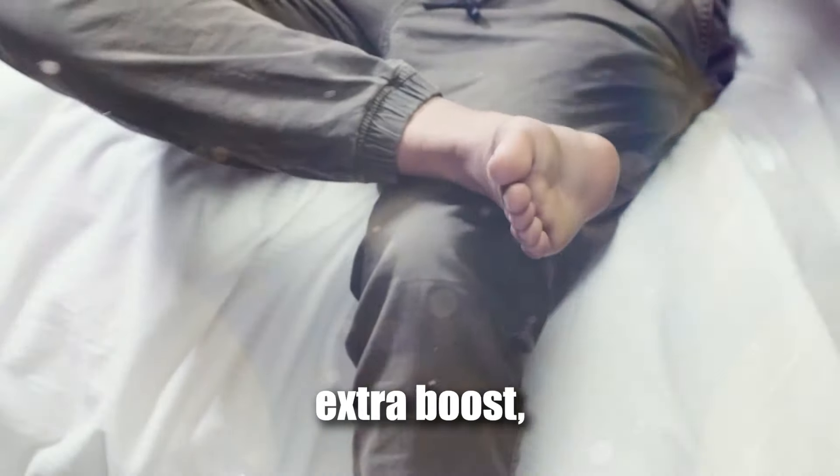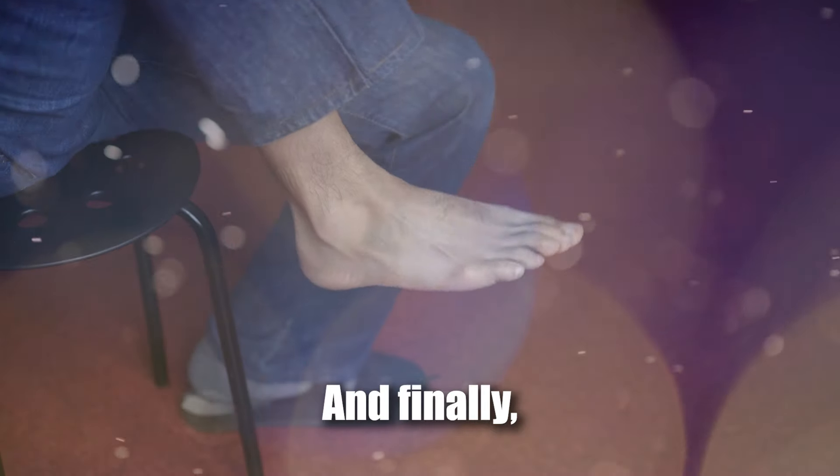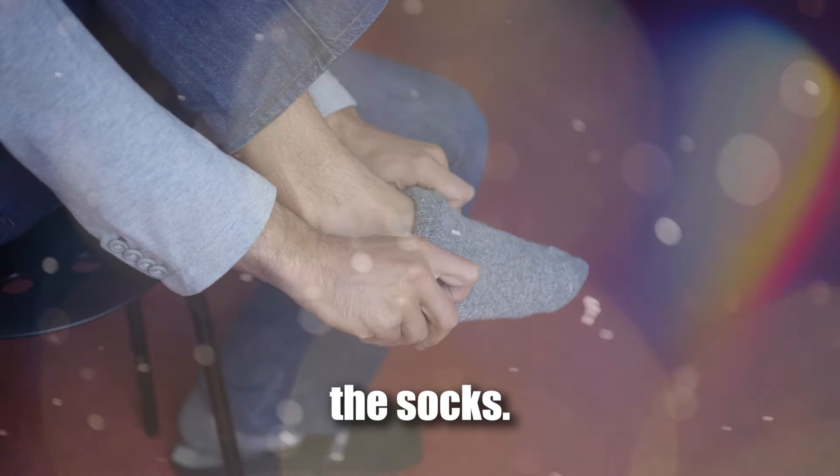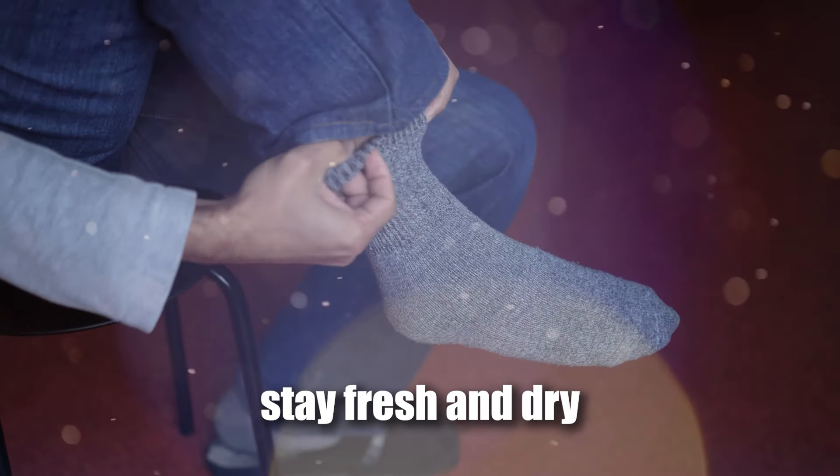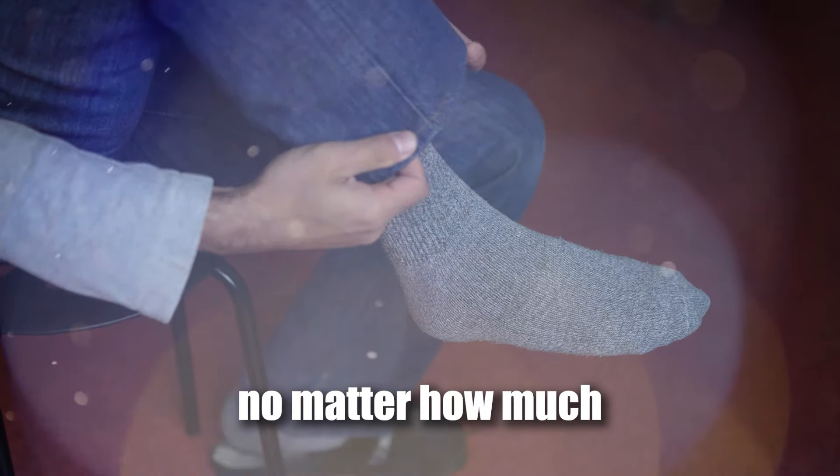If you need an extra boost, add a foot deodorant for all-day protection. And finally, don't skip the socks — moisture-wicking socks help absorb sweat and prevent odours. With these steps, your feet will stay fresh and dry no matter how much they sweat.